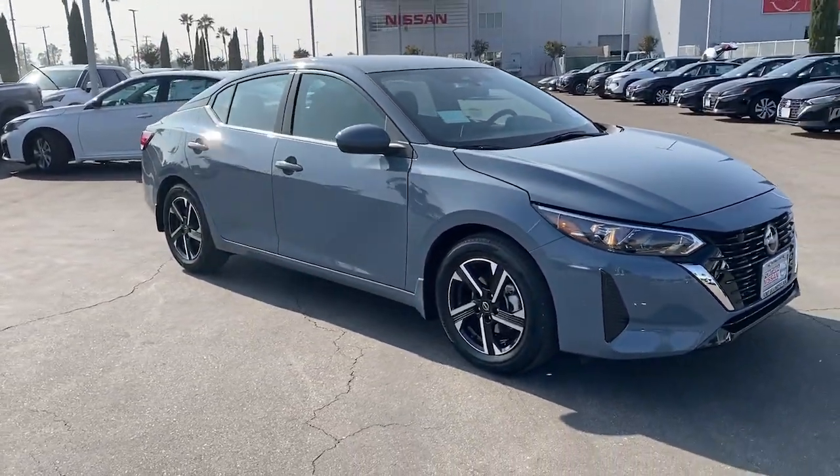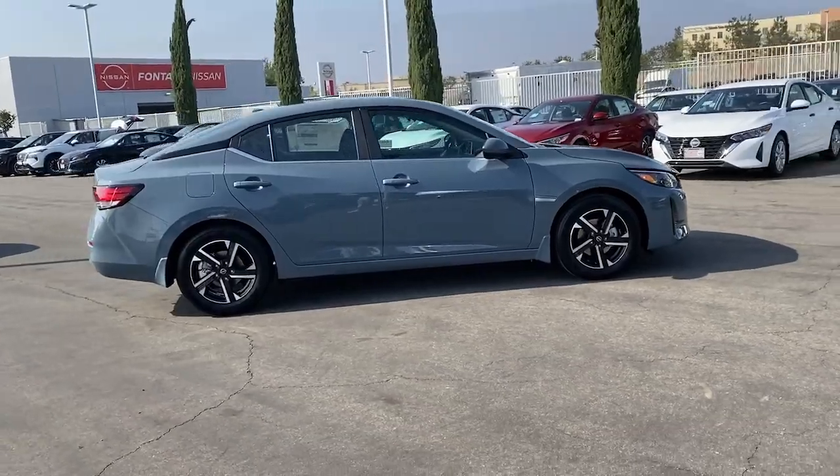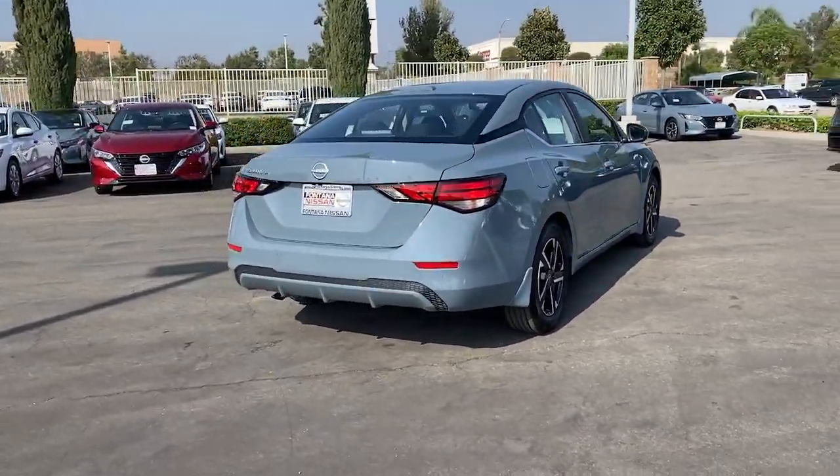You'll have love at first sight with the 2025 Nissan Sentra. Comfort, convenience, safety and fun are all yours in the sleek and spirited Sentra.